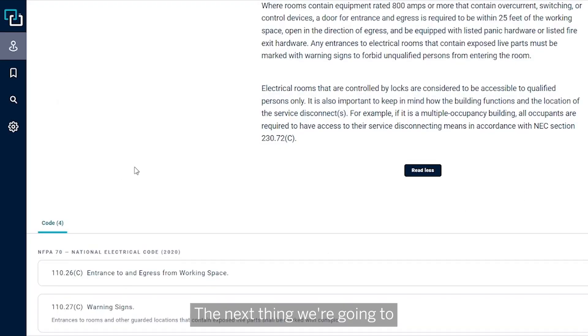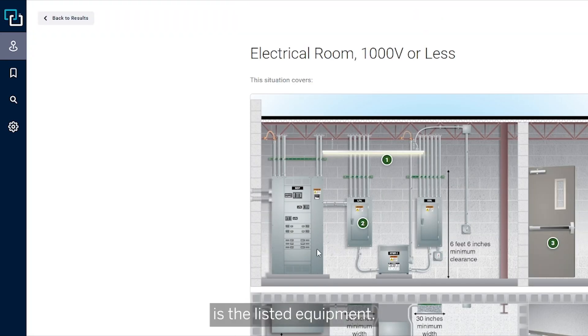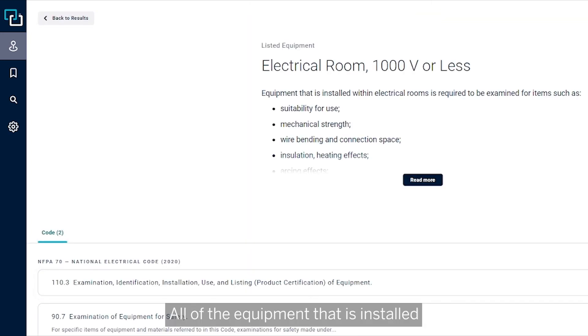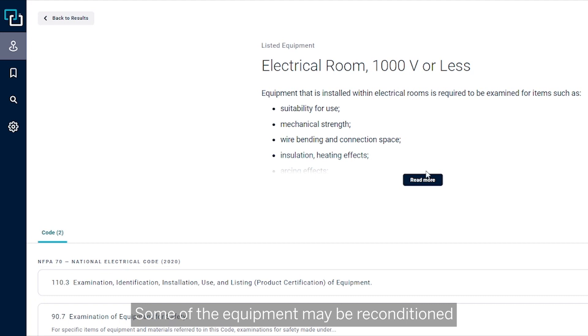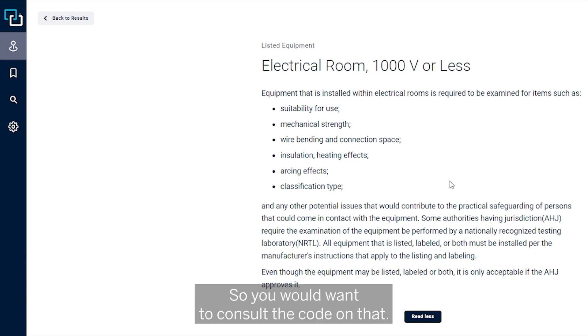The next thing we're going to cover is listed equipment. All equipment installed in the electrical room is to be listed by a qualified testing laboratory. Some equipment may be reconditioned, which has different requirements that would have to be followed, so you would want to consult the code on that.